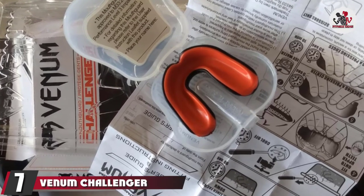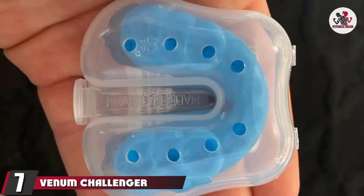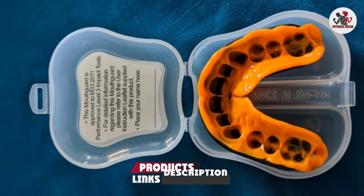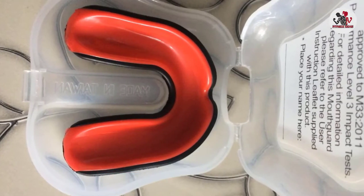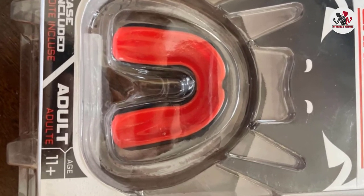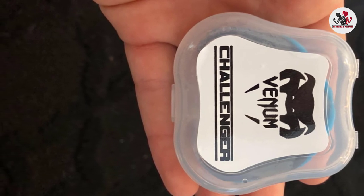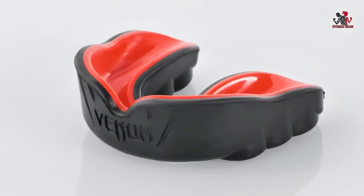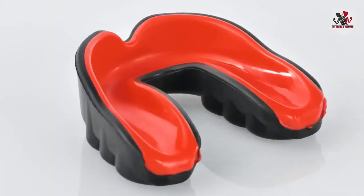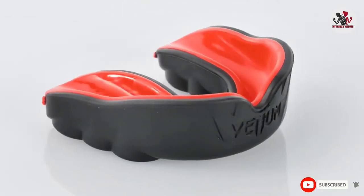Moving on to number 7 with the Venom Challenger Mouthguard. Playing a physical sport such as boxing without using a high-quality mouthguard would be a serious mistake. The Venom Challenger Mouthguard was one of the most popular purchases last year. With its cutting-edge design that allows for optimum breathing and the Nexfit Gel frame which offers superior comfort, it's easy to understand why our readers were buying this product in crowds.